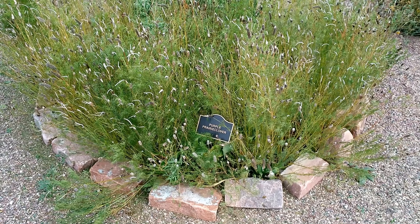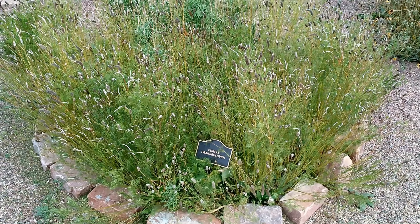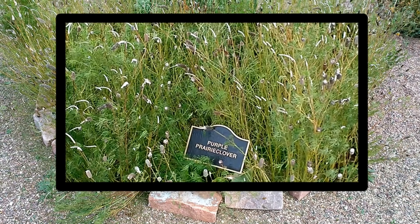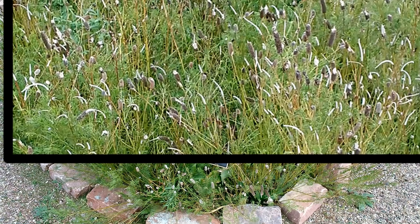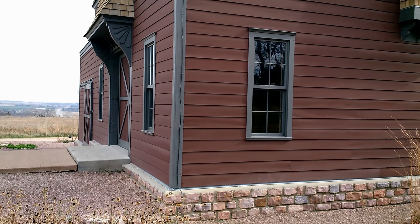Purple Prairie Clover is unbranched and grows to about three feet tall. Older plants may send up multiple stems, creating a bushy effect. The central stem is slightly rigid and hairless. Leaves consist of three to seven leaflets and tend to be quite short, approximately two to five inches long.